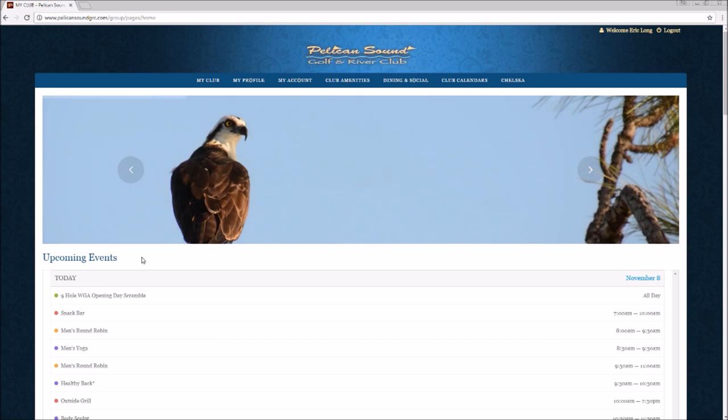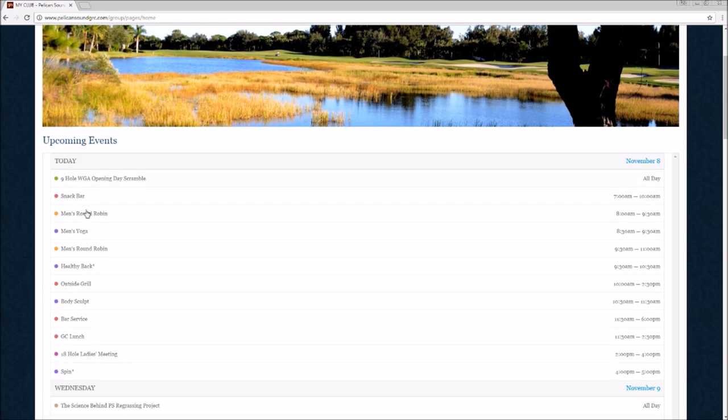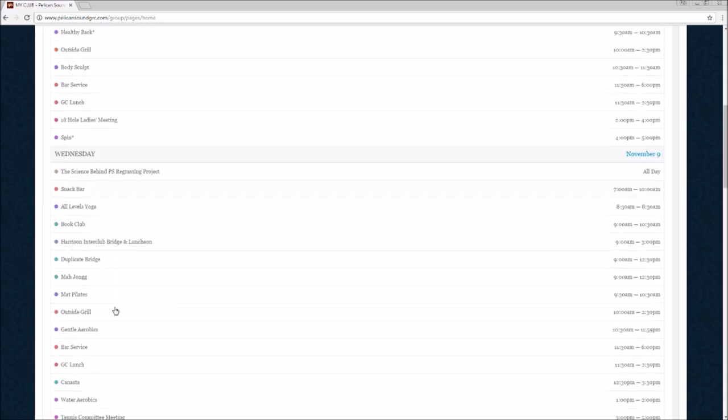We have a couple of upgrades that we would like for you to take advantage of. On our opening page, you are going to be able to see all upcoming events for today and the next couple of days.